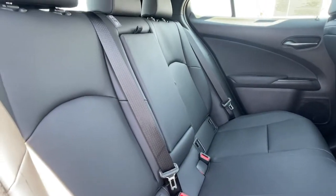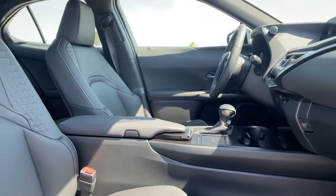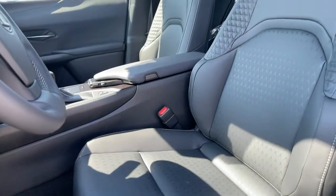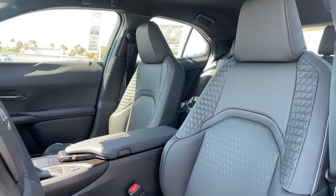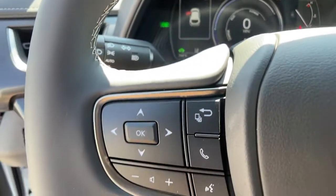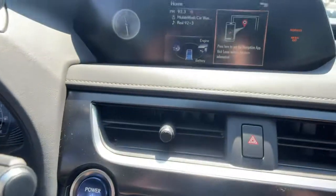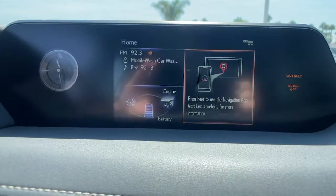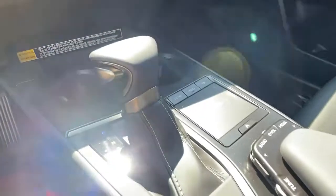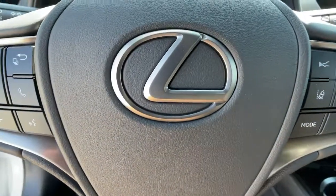Get the luxury you've been waiting for in this refined UX. Our team will give you an outstanding test drive experience. Stop in today. Thanks for joining us.